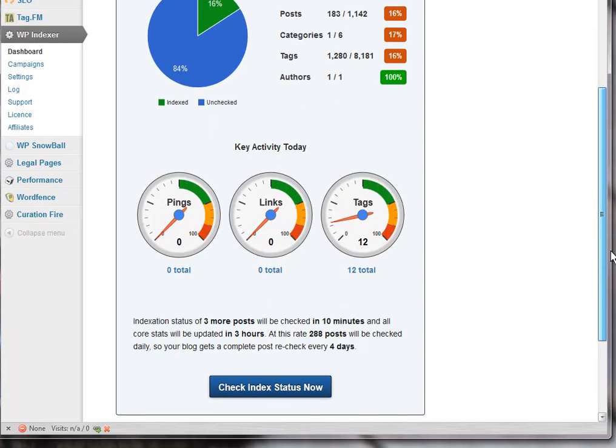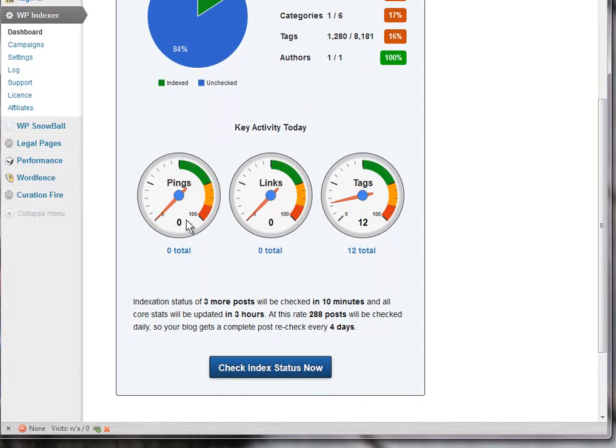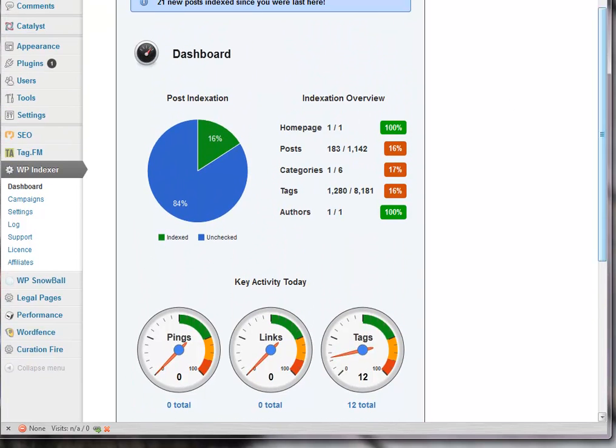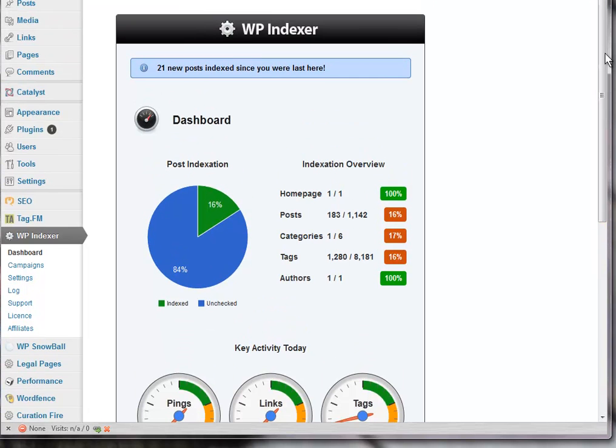It also tells you the activity that is happening today. I'm just going to refresh this page because I've probably had this open for an hour or so while I've been doing other things. So I'll just refresh it and let's see if we've got any more posts indexed. There's another nine that have been indexed.